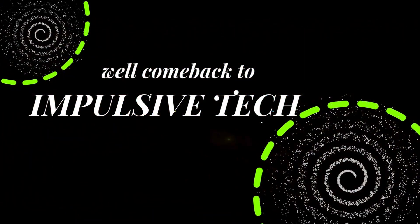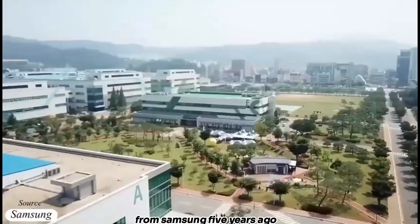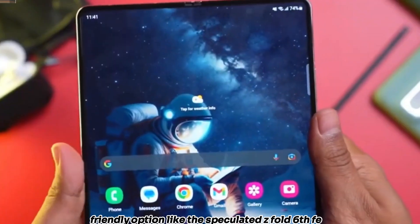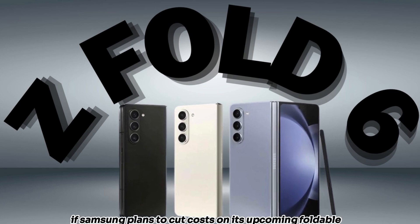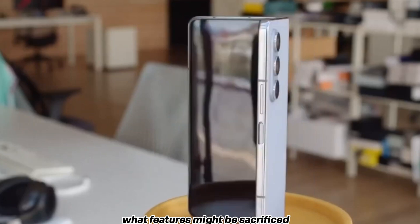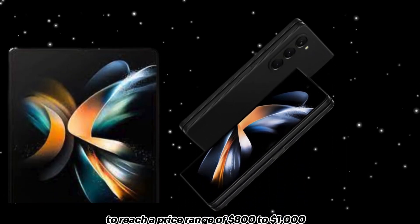Hey fans, welcome back to Impulsive Tech. Since the release of the first foldable phone from Samsung 5 years ago, there has been a consistent desire for a more budget-friendly option like the speculated Z Fold 6 FE. However, if Samsung plans to cut costs on its upcoming foldable, it's important to consider what features might be sacrificed to reach a price range of $800 to $1,000.